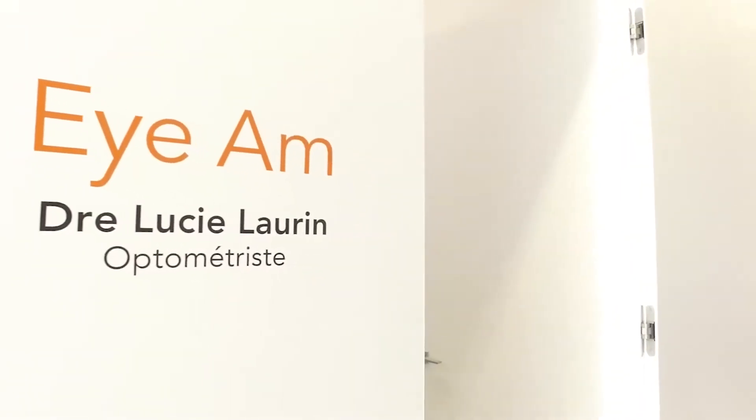My name is Lucie Lorrain. I'm an optometrist and I'm practicing optometry in my own clinic, IAM Eye Care, in Quebec City.